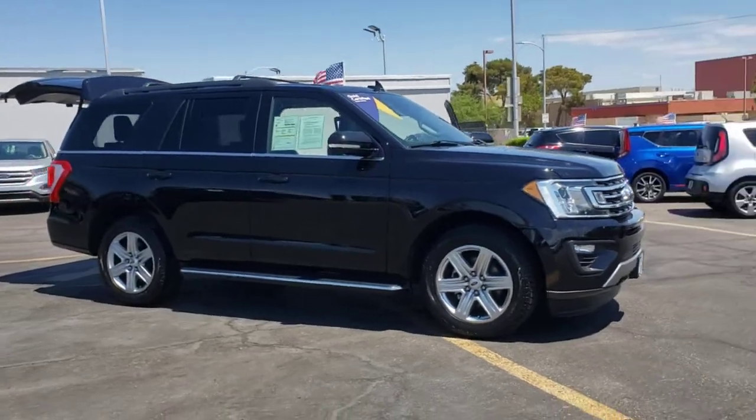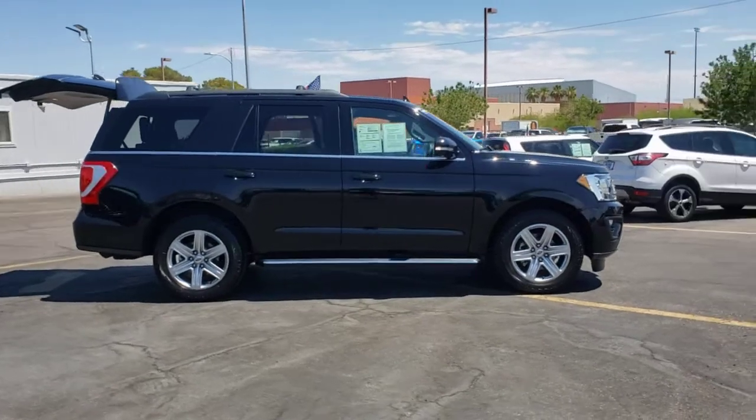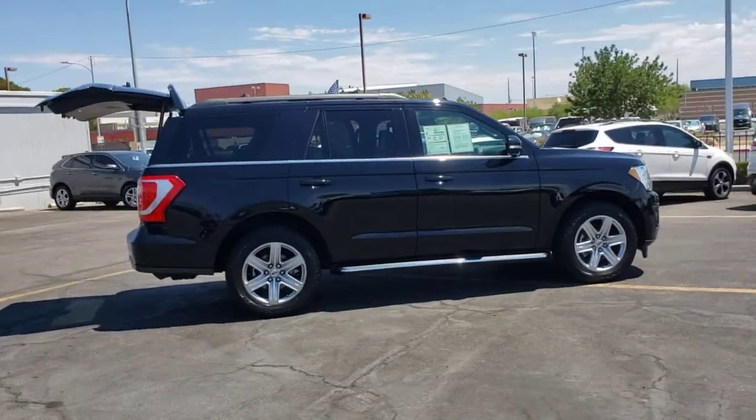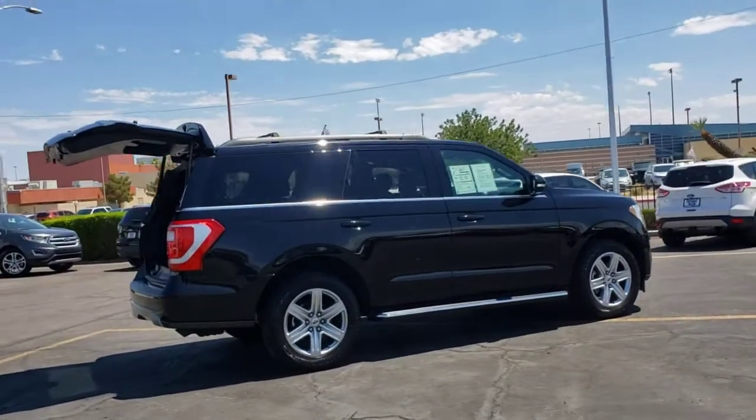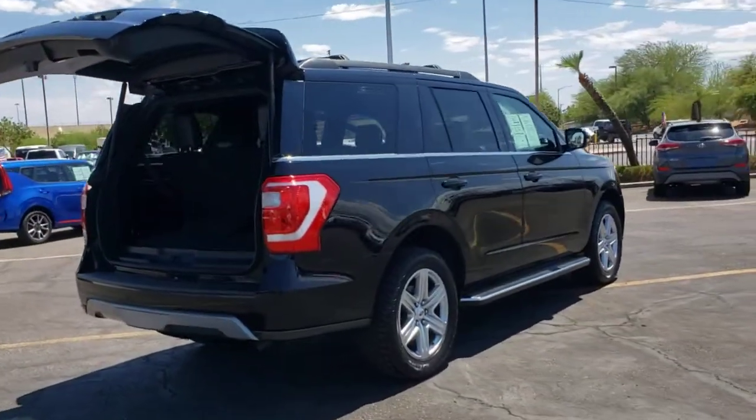You're going to love the 2020 Ford Expedition. This vehicle still has fewer than 25,000 miles on the clock, so it won't last long. Approach every adventure from a position of strength in this bold and versatile Expedition.